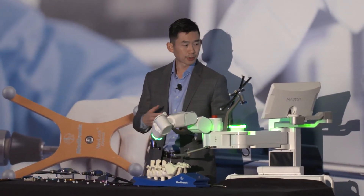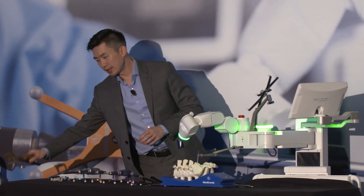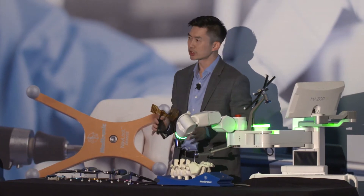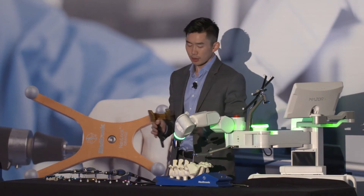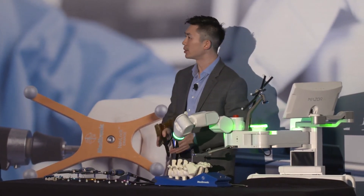After that is the APN philosophy shot. The difference between robotics and navigation is that any robotic solution is segmented. When you have navigation, it takes the entire spine into a single shape, whereas with robotic technology, it segments out each particular bony anatomy.